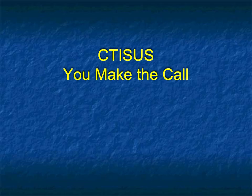Hi, this is Elliot Fishman. This is CTSS. These are interesting cases and we want you to make the call. On each case you will have one image. Tell me what you're thinking, I'll tell you what I'm thinking, and I'll tell you what the answer actually was. So without further ado, let's get started.